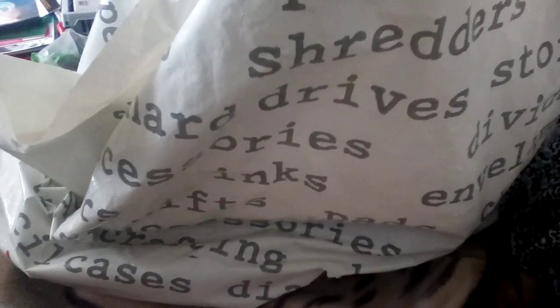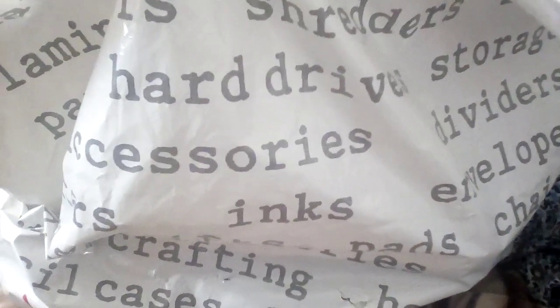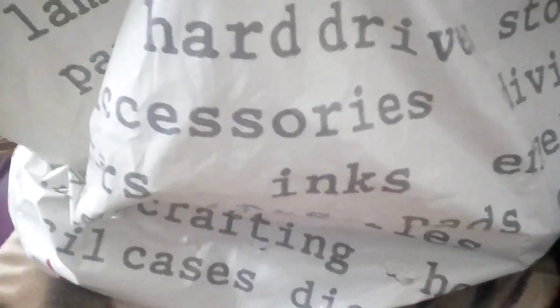Hello and welcome to another video. This bag is full of charity donations. It's a bit of a hodgepodge actually, and miscellaneous hemp.